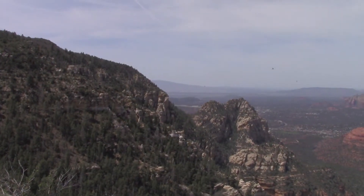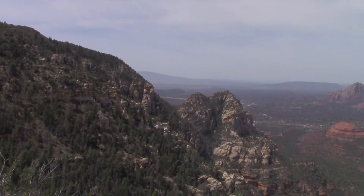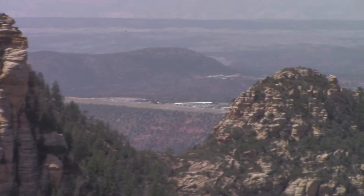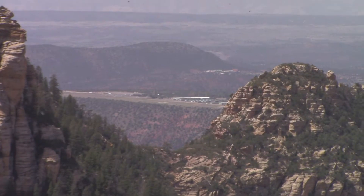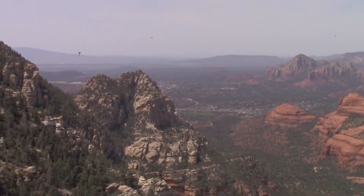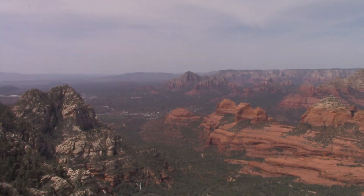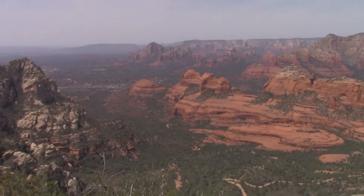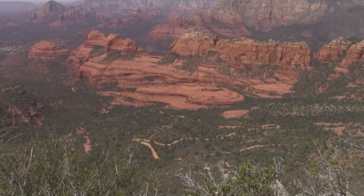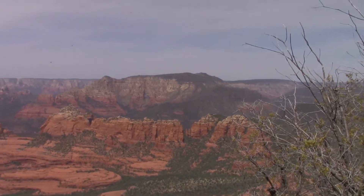Still up on the rim, working my way around so I can start heading down. You can see the Sedan Airport way down yonder. So I'm overlooking town. Thunder Mountain off in the distance there, and Wilson Mountain.